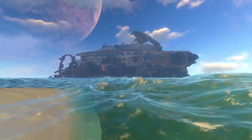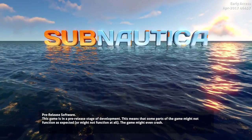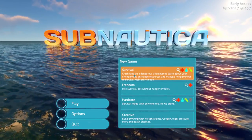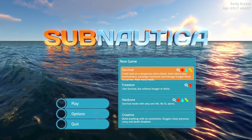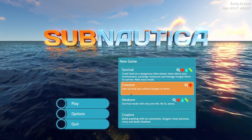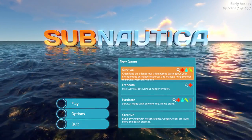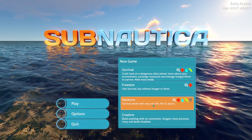There's not a lot more left to do, except there was one thing on the main menu which I'll show you — it's only something very small. If you get to the main menu, press play, and start a new game, there's a new description for survival mode and it says: 'Crash land on a dangerous alien planet. Learn about your environment, scavenge resources, and manage hunger and thirst to survive. Main story mode.' So I guess they must be redoing these descriptions. You can tell it's new because it's all bugged out and not quite big enough to fit all those words in.